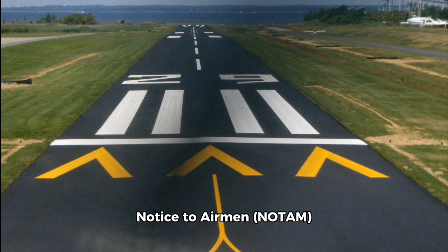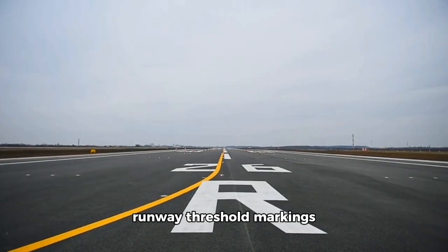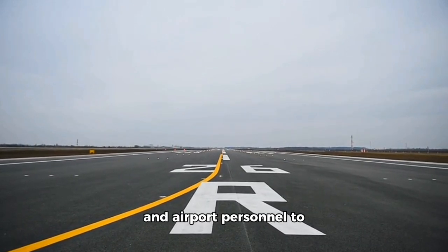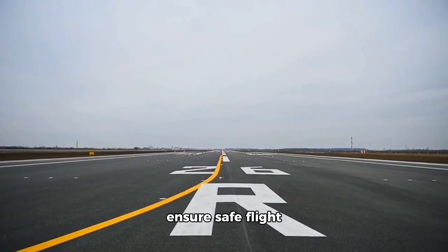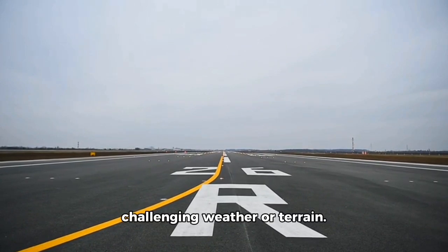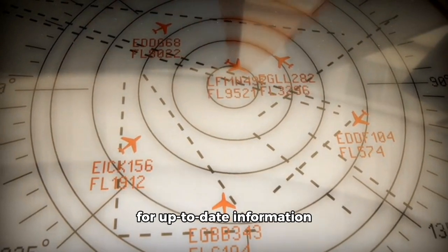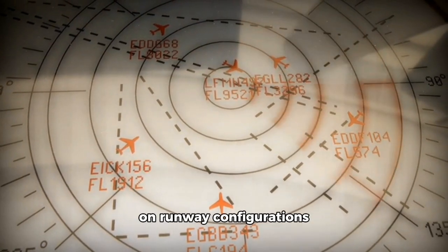Understanding these runway threshold markings is critical for pilots and airport personnel to ensure safe flight operations, especially when navigating challenging weather or terrain. Pilots should always consult charts and NOTAMs for up-to-date information on runway configurations and restrictions.